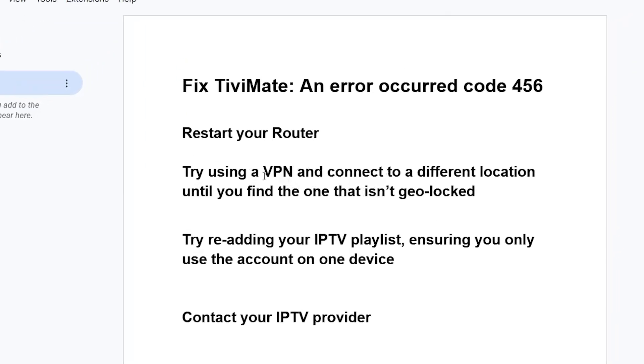Connect to a different VPN location until you find one that isn't your local region. If that hasn't fixed your problem, disconnect from the VPN and try re-adding your IPTV playlist, ensuring you only use the account on one device.